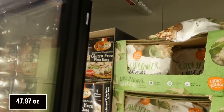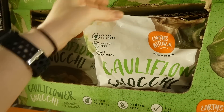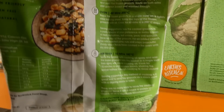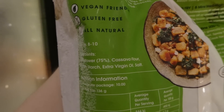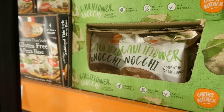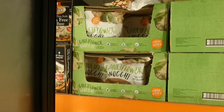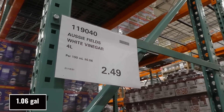First Kitchen cauliflower gnocchi is gluten-free, 1.36 kilos for $3.00 off down to $10.00. It's vegan-friendly, all-natural, and made with 75% cauliflower. That's a nice alternative if you're trying to cut down on potatoes — if you've tried these, let me know in the comments below.